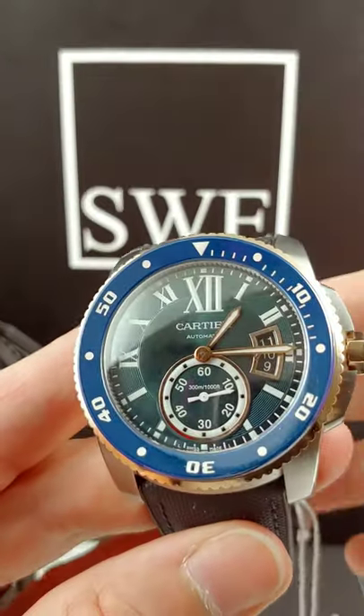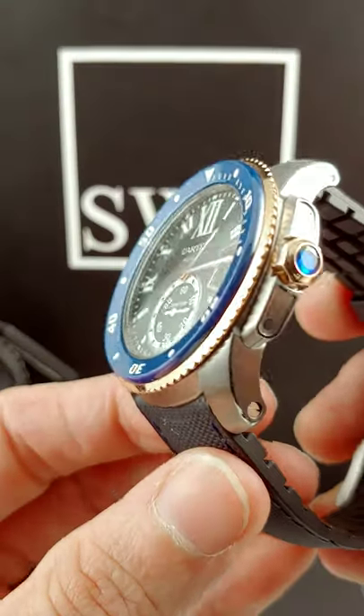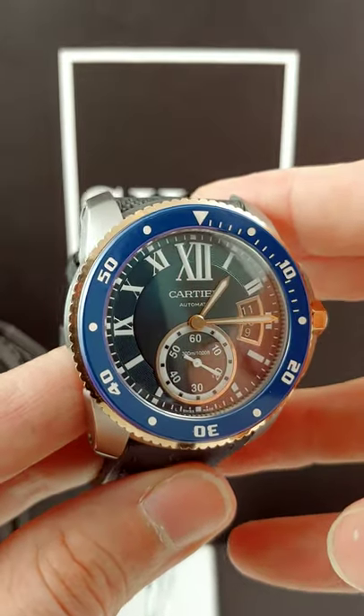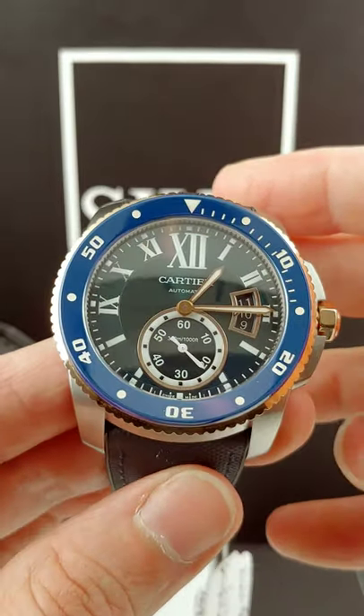But this is a diver's watch. This is actually intended to go anywhere up to 300 meters or so. You can take this down to swim with the dolphins, check them out, have fun with them, talk to them — they can compliment you on the beautiful piece that you've purchased.